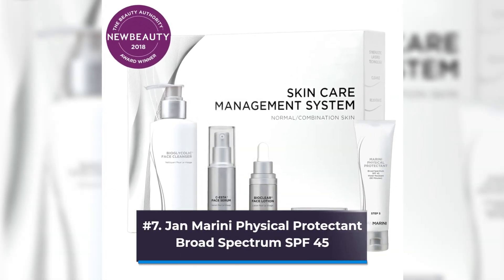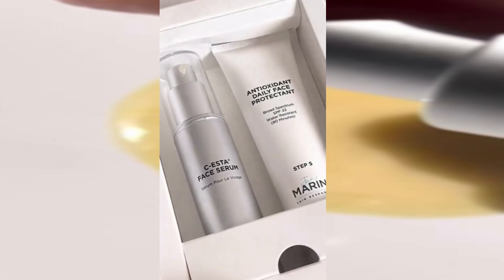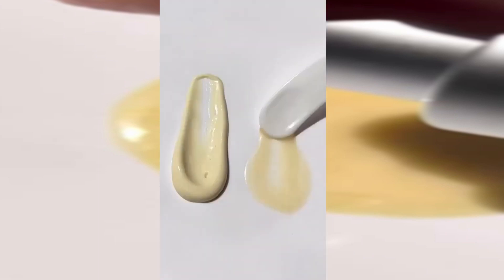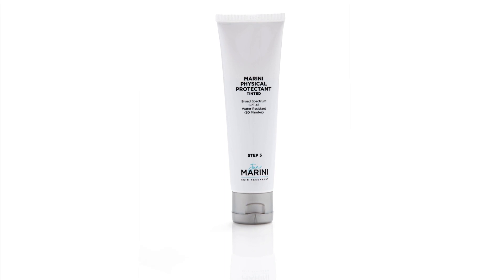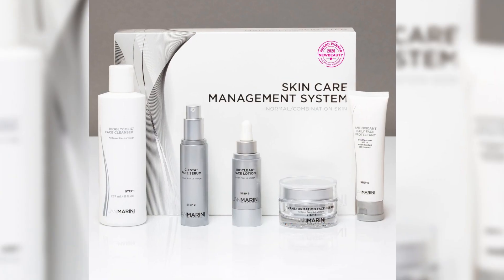Number 7: Jan Marini Physical Protectant Broad Spectrum SPF 45. The Rescue Spa's director of e-commerce and marketing, Kim Zimmerman, claims that the spa's estheticians unanimously enjoy this sunscreen. Zimmerman explains that while they recommend it for all skin types, customers with oily skin particularly love it because it is tinted for a matte finish and has microscopic sponges for oil absorption.